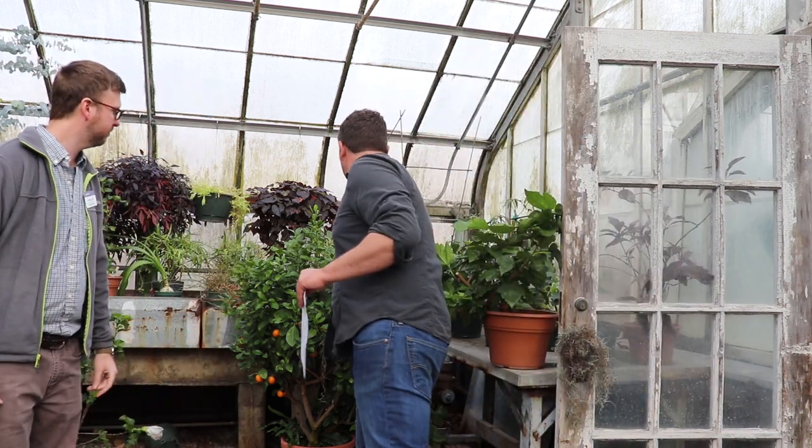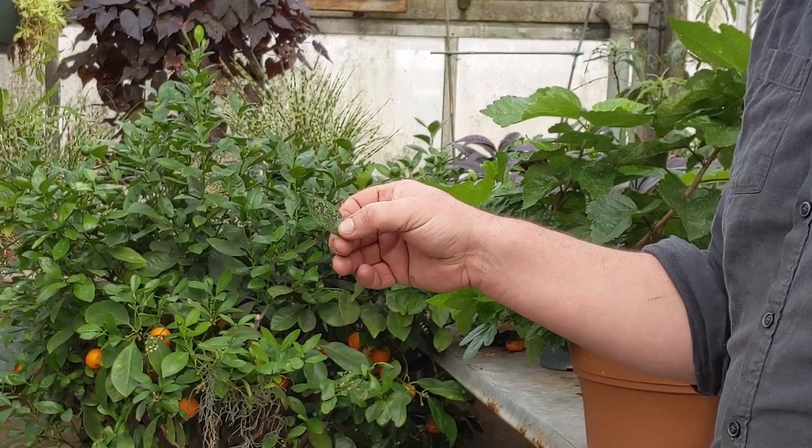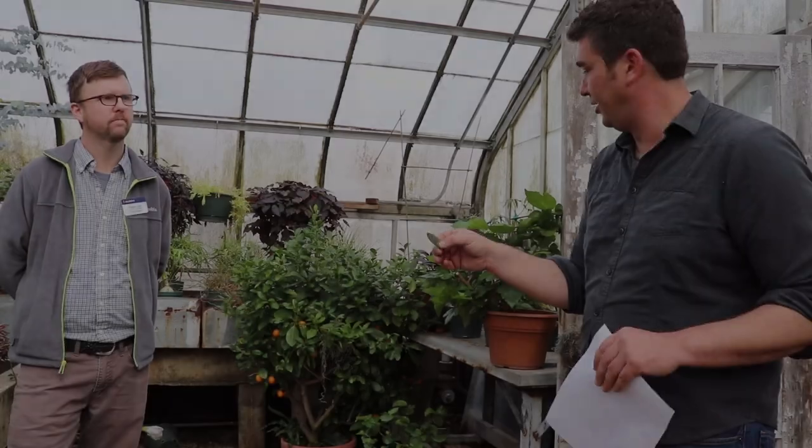For whitefly, the home treatments would be horticultural oil or neem oil — same thing. Every three to five days you need to spray. Whitefly eggs can live up to a month, so they're pretty resilient. If you do get sooty mold — I actually have an example here on this citrus, it's a black mold — you can spray with an alcohol and dish soap mixture and then try to wipe it off, or cut it out of the plant.